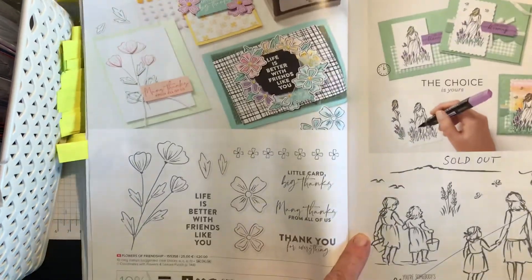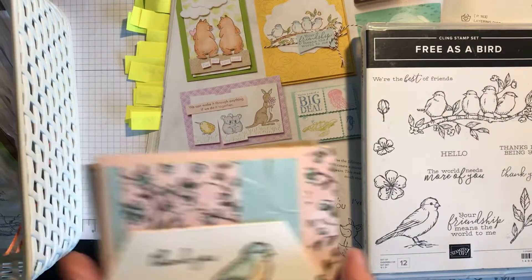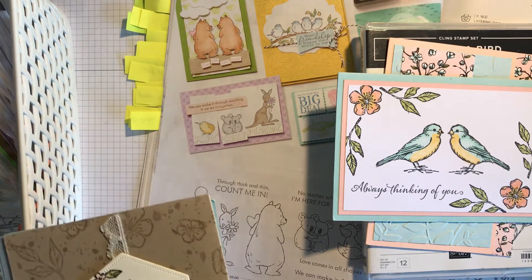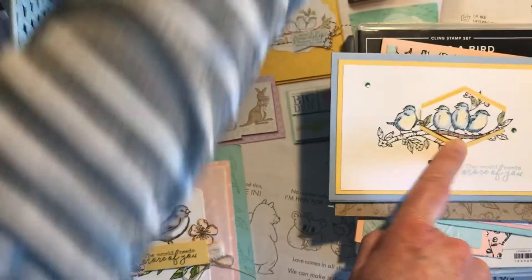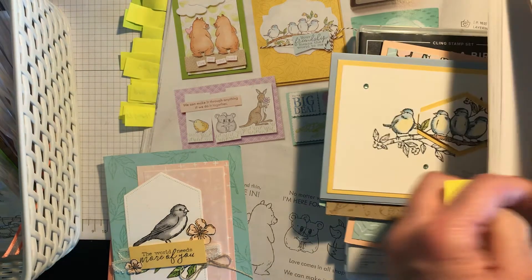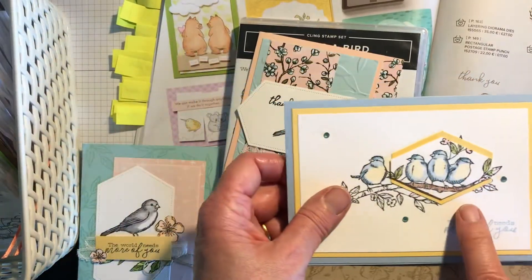Free as a Bird is on low inventory — absolutely fabulous stamp set. I love it — those birds are beautiful. I've made quite a few cards with it including a mirror technique where you use your silicone mat with the Stamparatus to get two birds looking at each other, and the group of birds on a branch. The Tailored Tag Punch has been used with it — it's also retiring and has been reduced: 20% off to £13.60 from £17 — really useful punch.